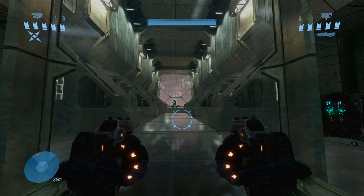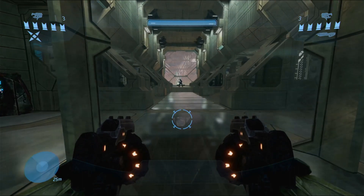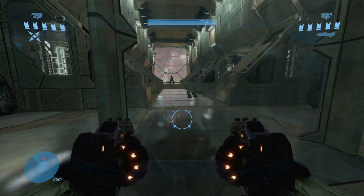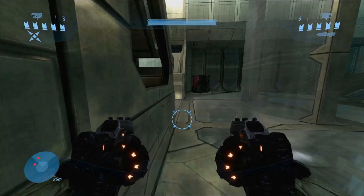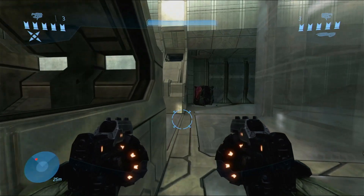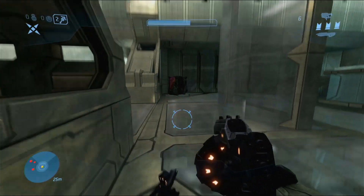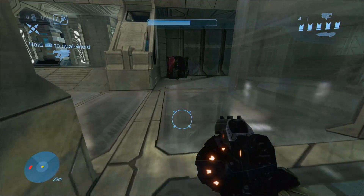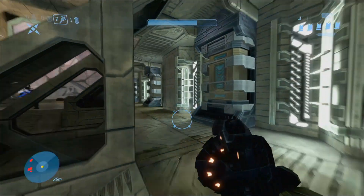Firing two or three times in quick succession could also perhaps result in a kill. As well as having a faster reload time than a shotgun thanks to its magazine, it has a faster firing rate which is particularly useful when dual-wielding. The Mauler is the only close-range weapon that can be dual-wielded, so the user will not have to waste valuable seconds switching to another weapon.